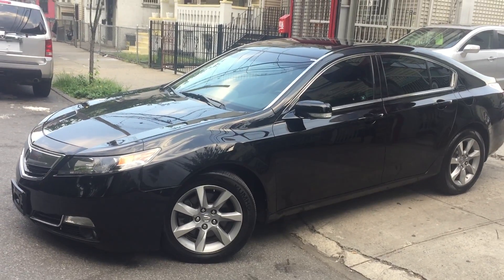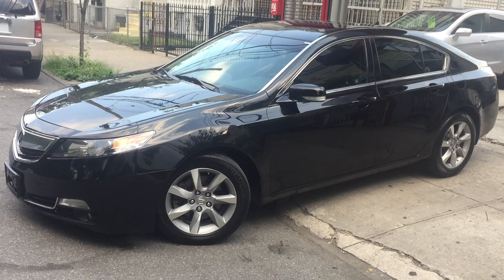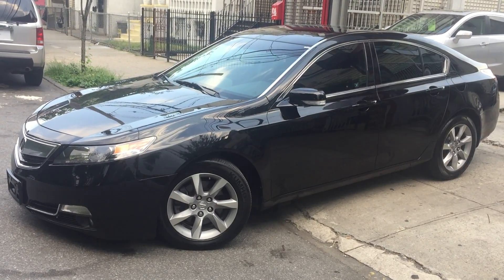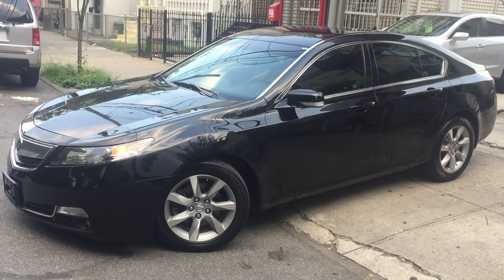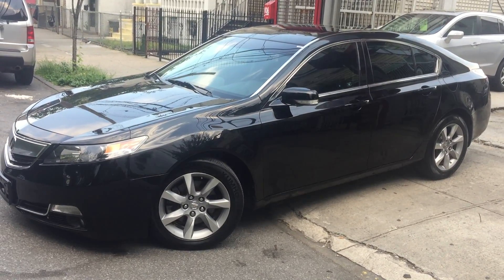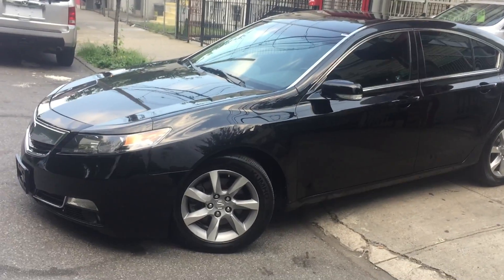How's everyone doing today? It's a beautiful Saturday evening. And now I'm going to be showing y'all this very nice, sleek, sporty Batmobile right now. The 2012 Acura TL. This car is very nice, very nice, sporty look.